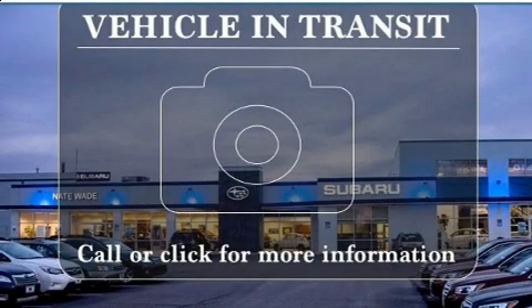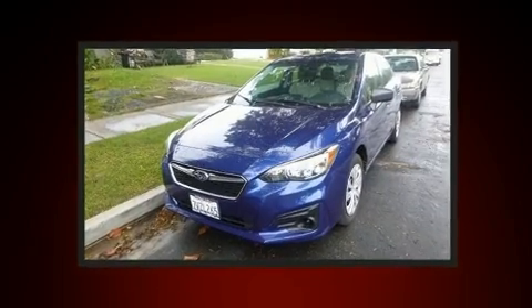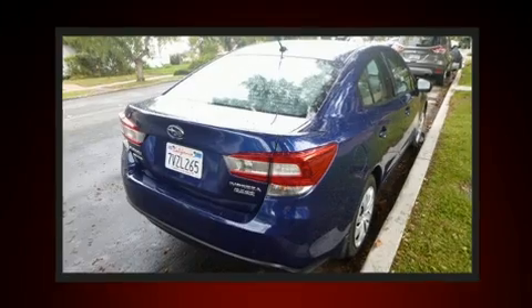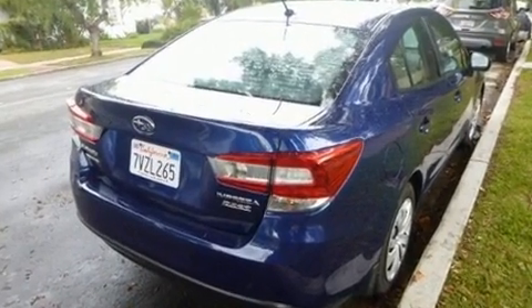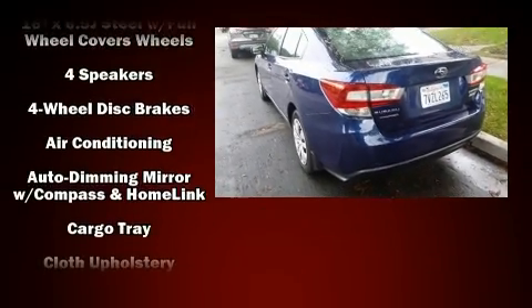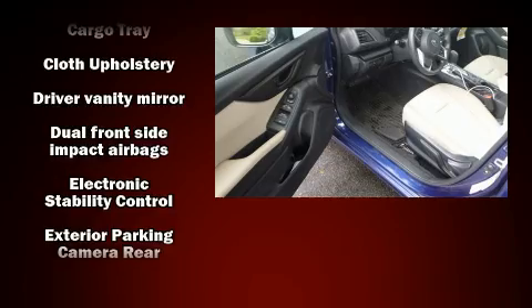Experience driving perfection in the 2017 Subaru Impreza. This four-door, five-passenger sedan just recently passed the 30,000 mile mark. It features a continuously variable transmission, all-wheel drive, and a two-liter four-cylinder engine.